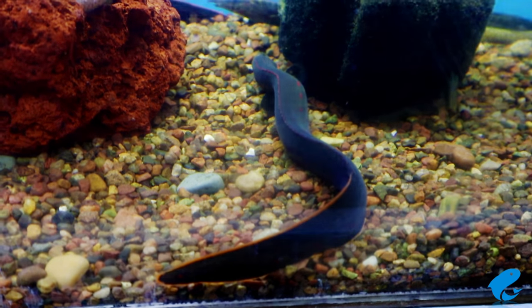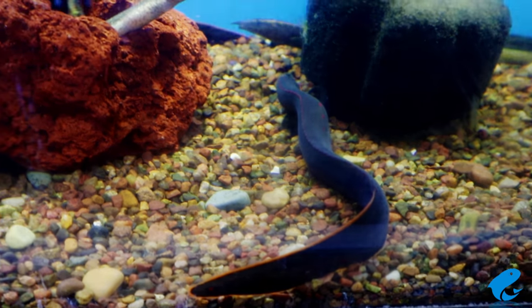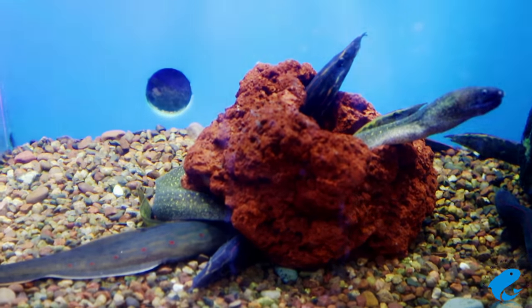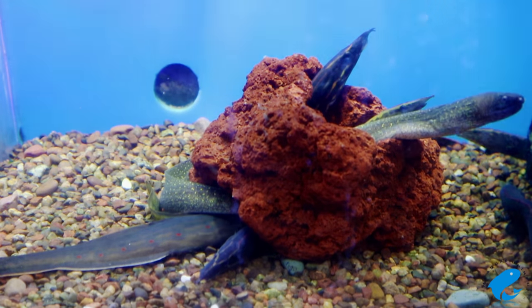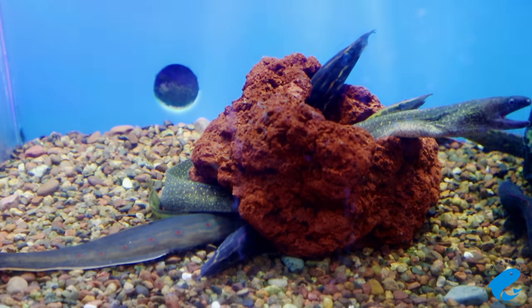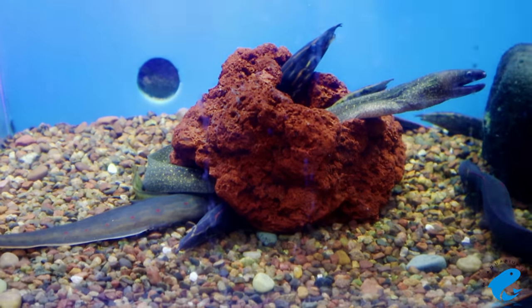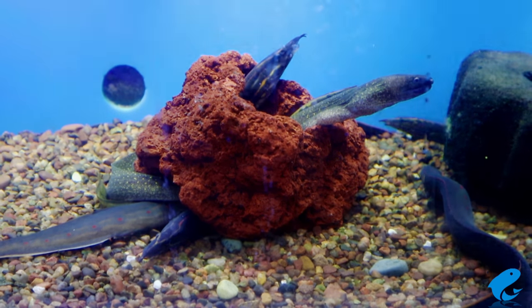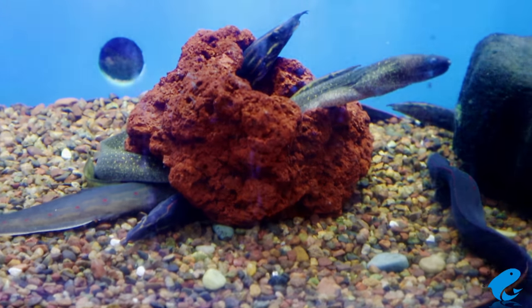Although this fish is commonly seen in great sizes in pet shops and aquariums, those eels are nothing compared to the eels in the wild, which are scientifically reported at almost double the size of those kept in the hobby. Typically, the Fire Eel gets to around 20 inches in size when kept in an aquarium, but in the wild they have been recorded at 39 inches.